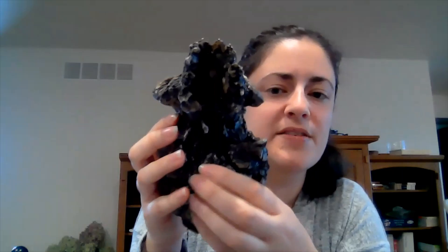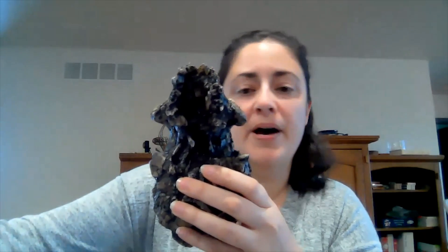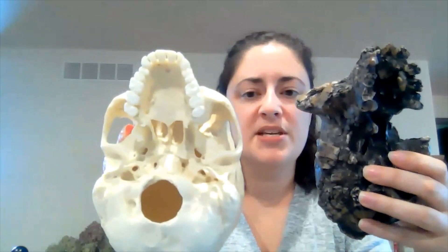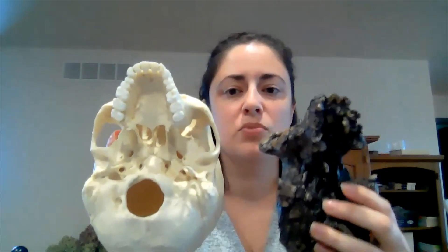Another interesting thing about Sahelanthropus chadensis is that it's got a pretty narrow jaw, with teeth arranged in sort of a U shape. When you compare it to the modern human skull, you can see more of a parabola shape — getting wider as it moves towards the back of the jaw. This wider parabolic jaw shape is something we see in more modern hominin species, but not in Sahelanthropus chadensis or in some other non-human primates. It's a trait that is much more recently evolved.